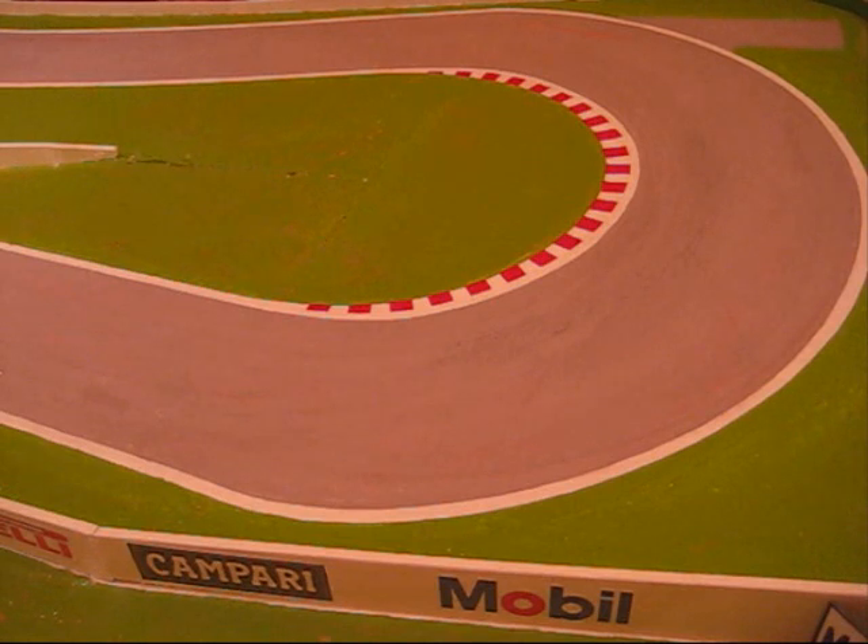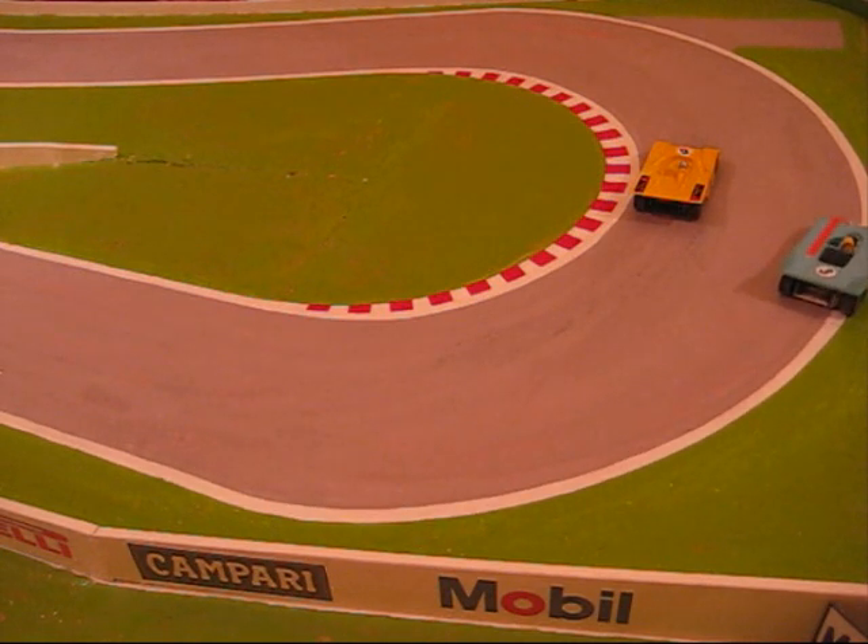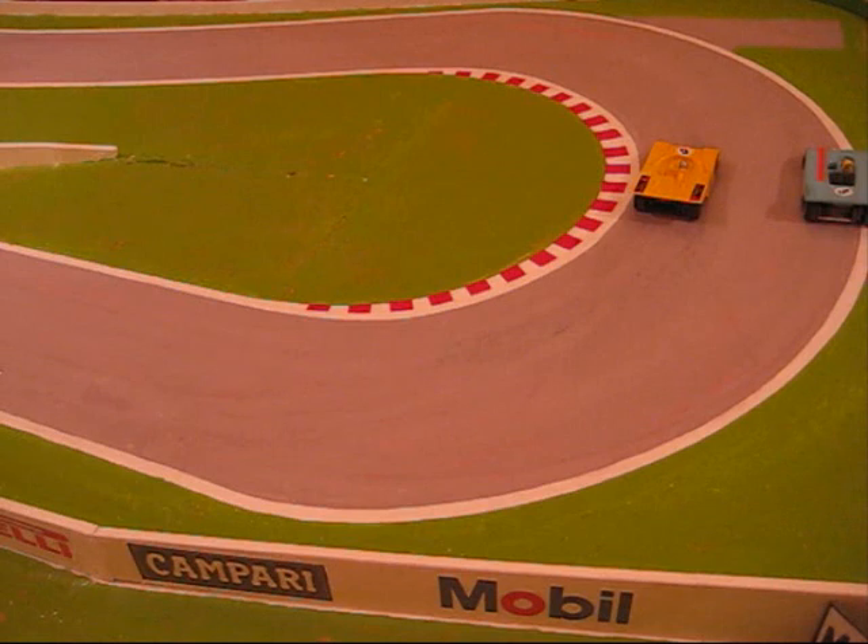Here we see a car following the racing line, purely for demonstration purposes. And here we see a car staying on the outside. You'll see that the outside run is quite a lot larger, giving the benefit to the racing line.